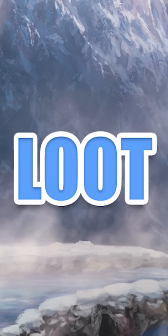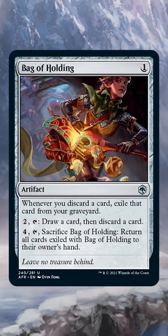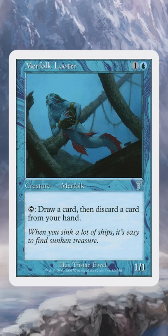Looting. A looting effect lets you draw a card and then discard a card. For instance, Bag of Holding lets you loot for two mana, and its name comes from Merfolk Looter.